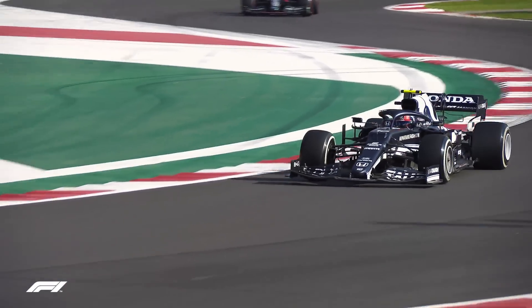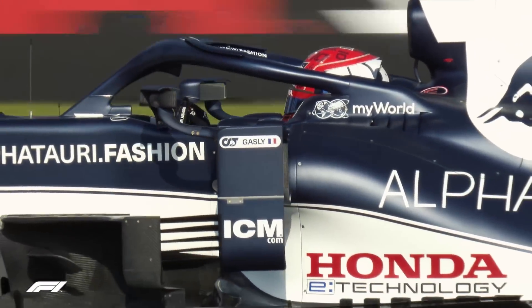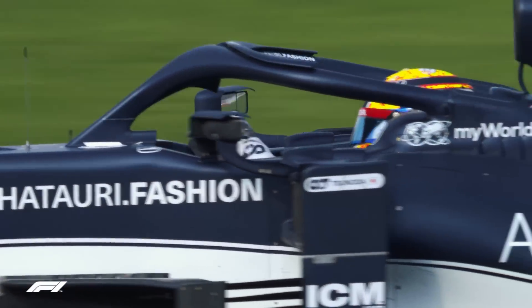Pierre Gasly continued his impressive run, finishing P6, with teammate Yuki Tsunoda some two-tenths further back.